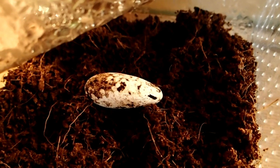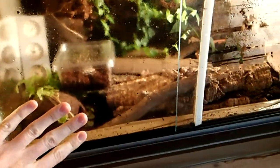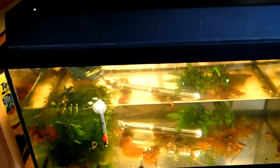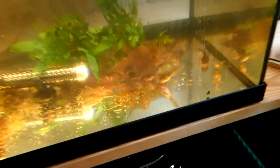This tank has Tribolonotus brasilis — red-eyed bush crocodile skinks, also called red-eyed crocodile skinks. In this tank there are already four small skinks. Another tank I have contains approximately 20 tadpoles of white tree frog, Litoria caerulea.